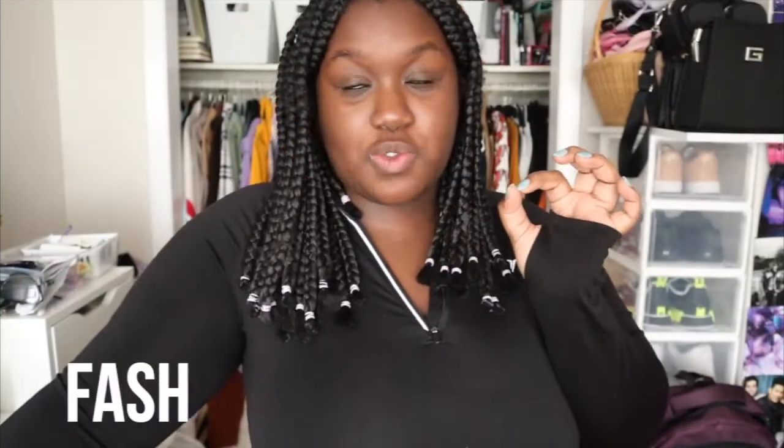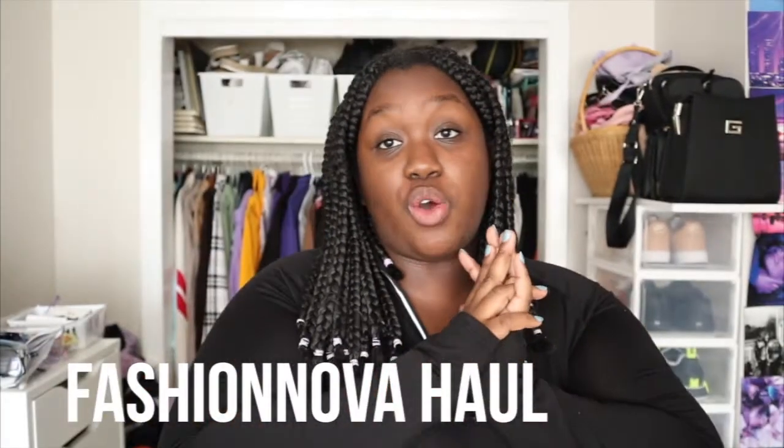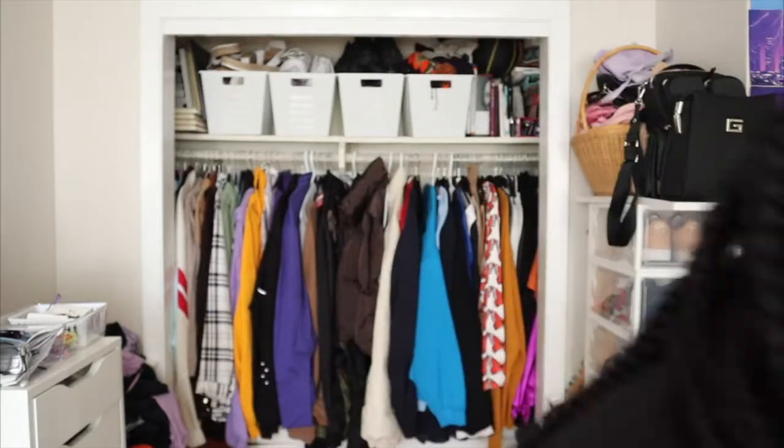I also got an order from Fashion Nova so I thought I'd share it with you guys and try a couple things on — it'll spice up this video! I got a couple crew necks, dresses, and tops because it's getting cold out. I'll give you the name of each item and try them on. First up is this purple dress — it's called the Layla Slinky Mini Dress in the color lavender, size 2X. I've been seeing this dress on everyone on Instagram so I really wanted it.